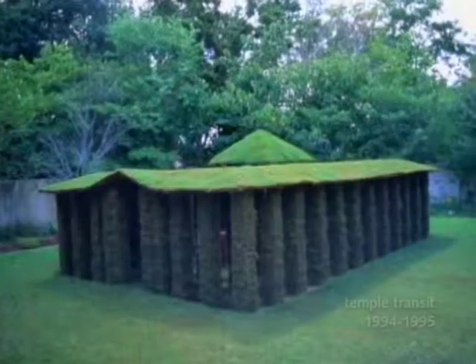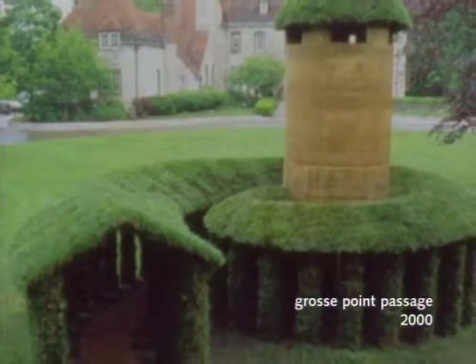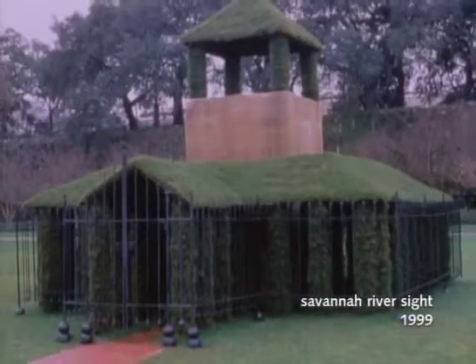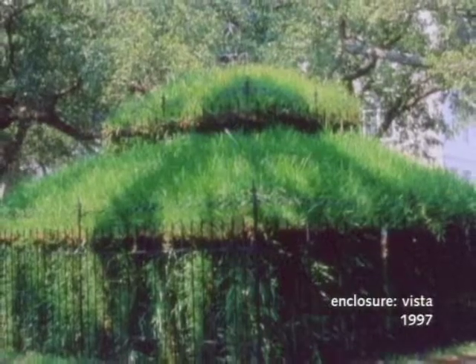Herb Parker is in the tradition of landscape artists, certainly starting in the 60s. Robert Smithson and others went out into the middle of nowhere and really kind of rearranged the landscape. Then a new generation of artists after that — and I think Herb Parker is one of them — doing something a little different, trying to be more harmonious with nature, trying to engage more of the public in their forms, and yet still doing very inventive forms as well.